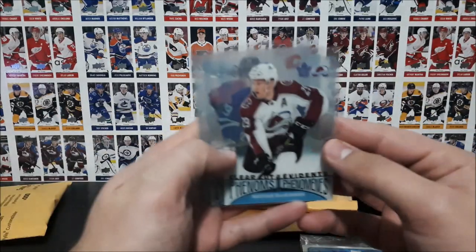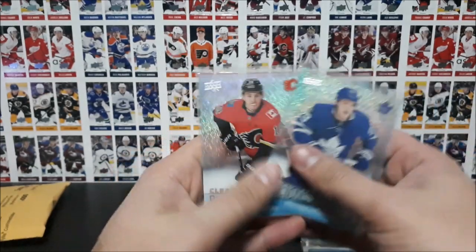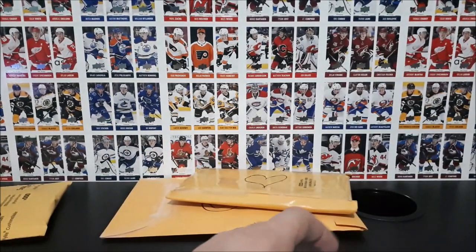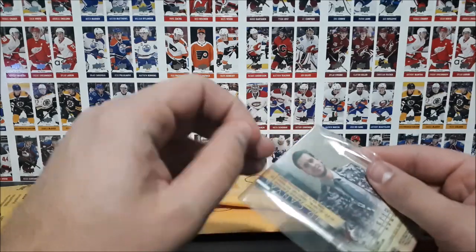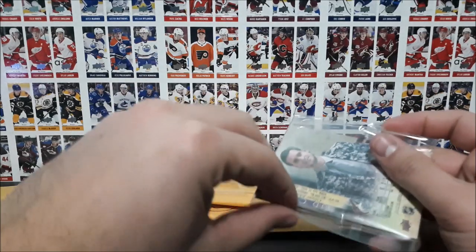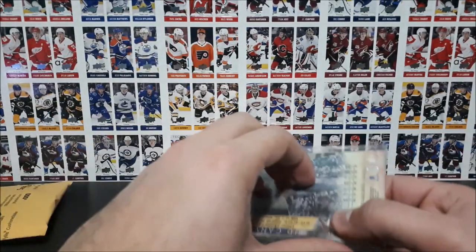And we got Nathan McKinnon, William Nylander, and Matthew Tkachuk. And we got some extras — thank you. I forgot who this order was from, I forgot your Instagram name. I know this came off Instagram when I was looking to complete the Tim's set, so thank you.